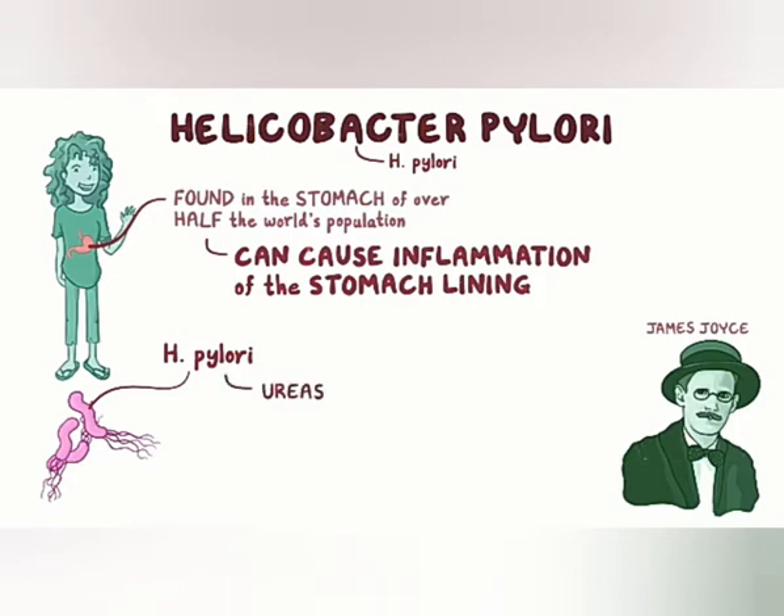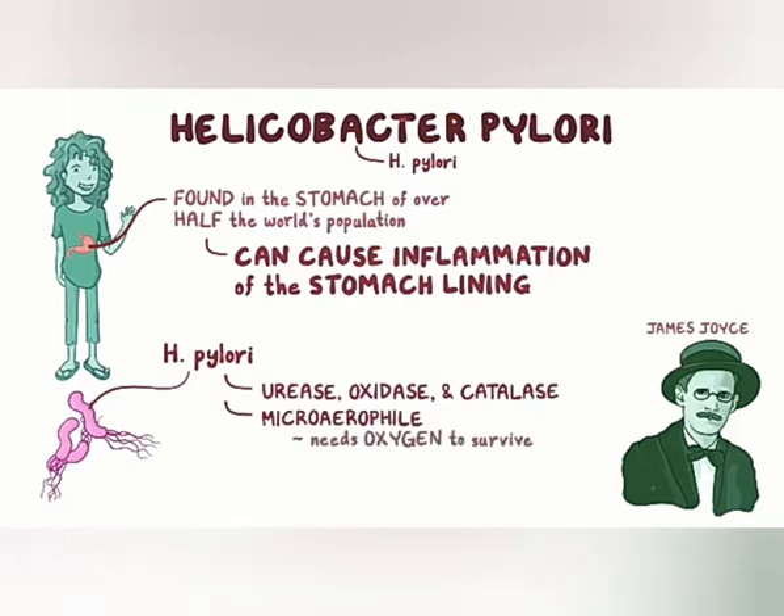It's positive for urease, oxidase, and catalase, and is a microaerophile, so that means it needs oxygen to survive, but requires less than the levels typically found in the atmosphere.